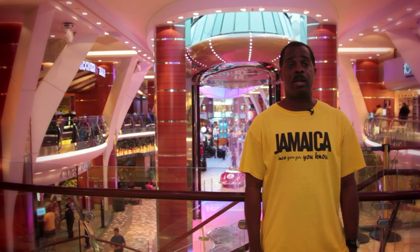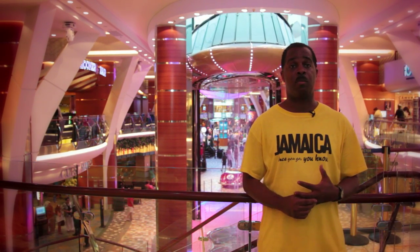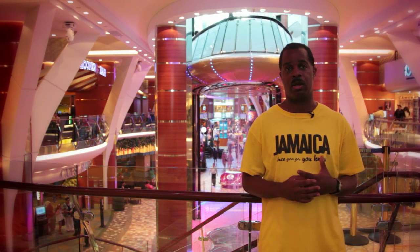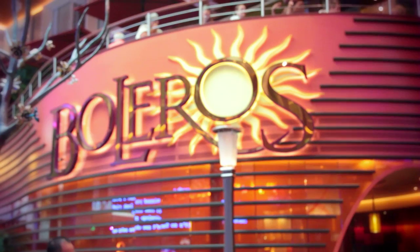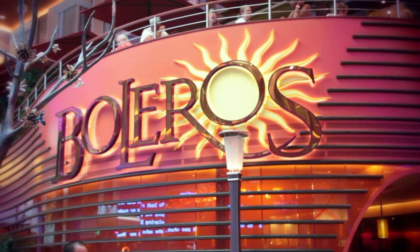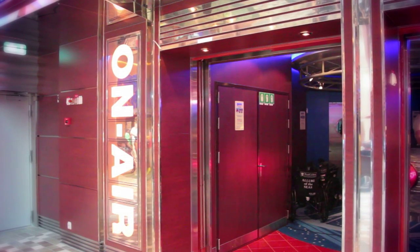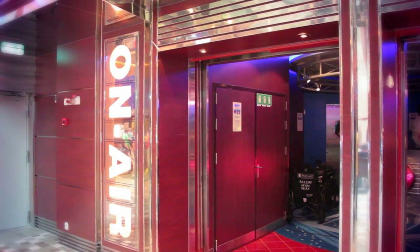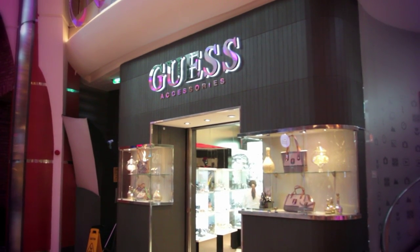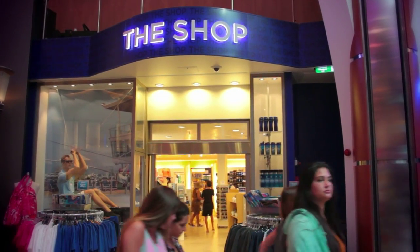Here we are in another awesome spot on the Allure of the Seas. This neighborhood is called the Promenade area, where we have several great things you can do. There is Bolares nightclub, a cool spot where you'll hear Latin music. You have the On Air Club, which is a karaoke-type setting for relaxation. You also have stores on board — including the guest store and the logo store where you can get Royal Caribbean souvenirs and merchandise.